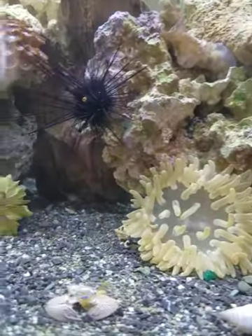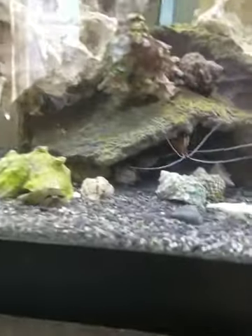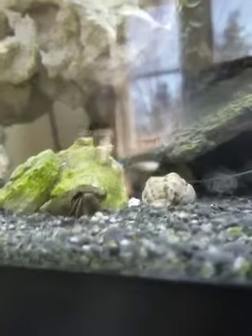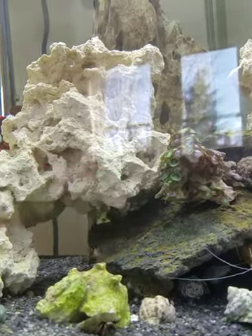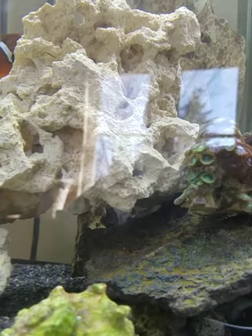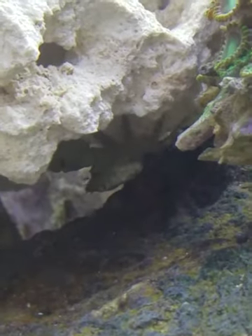Now my emerald crab — I'm not sure. There he is under there. He's right underneath there. Let me see if I can try to point him out — right under there, under that rock. There he is.